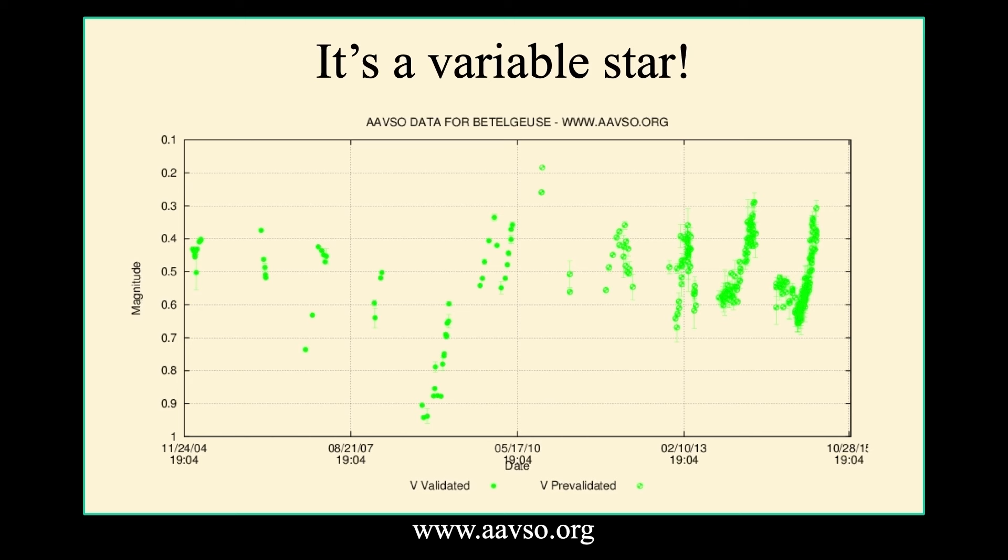I would invite you to use Betelgeuse as one of your primary variable stars to observe and do science from your own home. You can learn how to do this by going to the American Association of Variable Star Observers. You don't have to become a member to submit your data, but they always appreciate it.